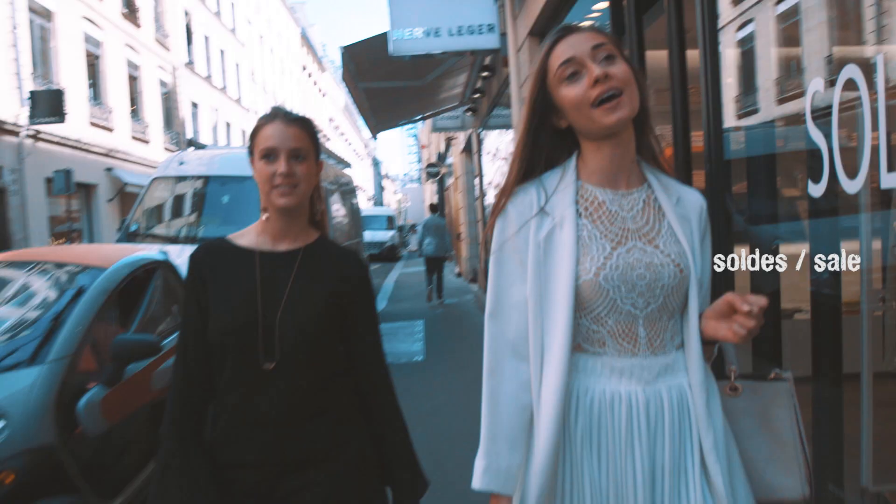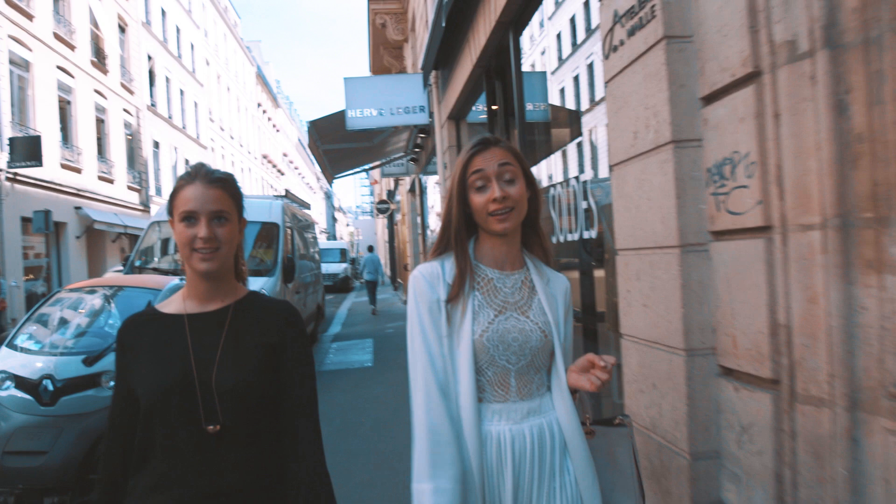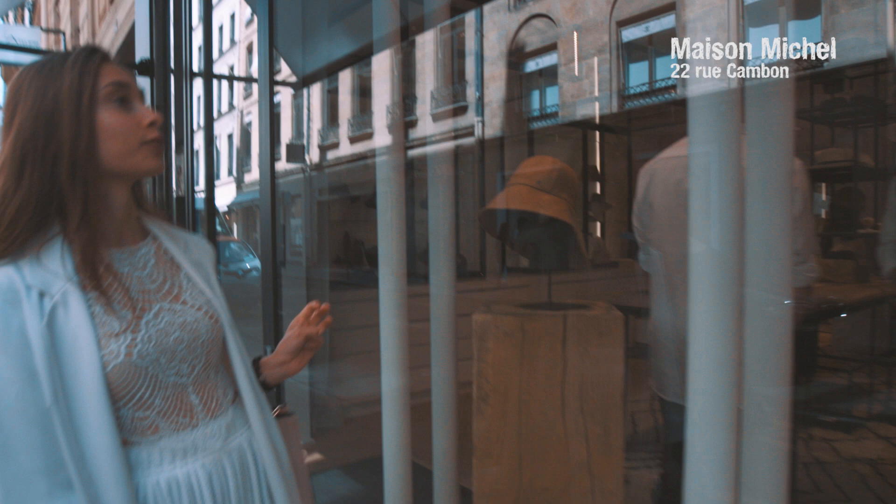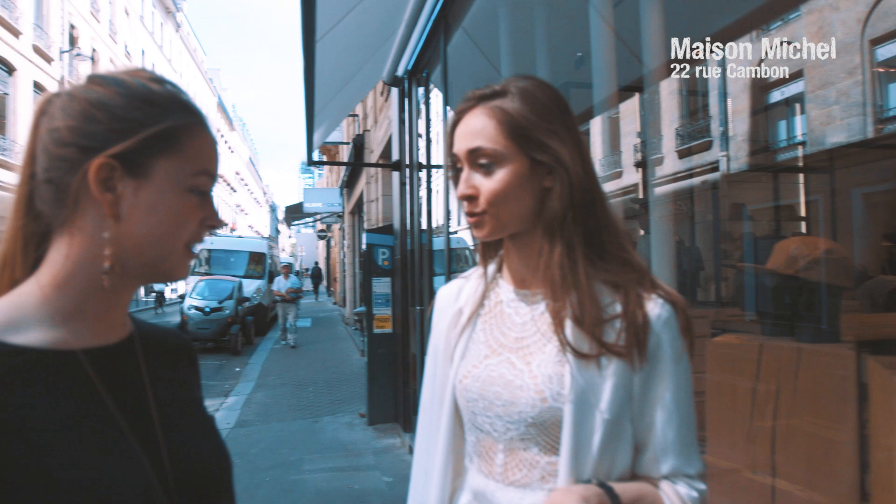And I see Maison Michel. Every lady who wants to own a hat needs to own a Maison Michel hat — they're just something else. I want to go inside this one and try some hats on. We can.